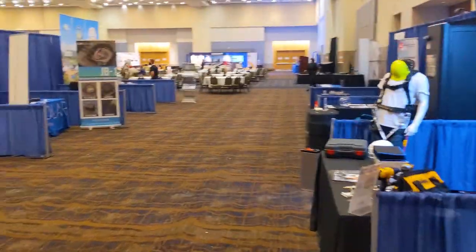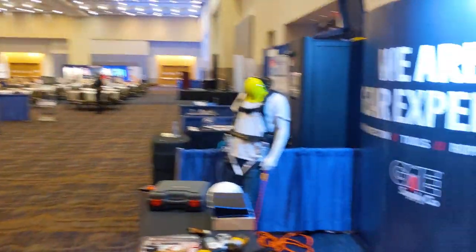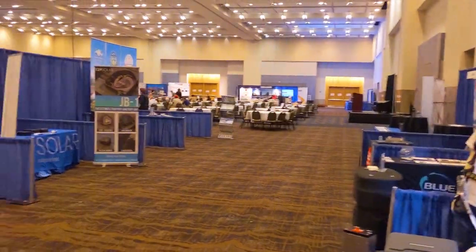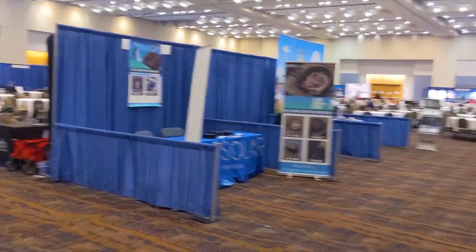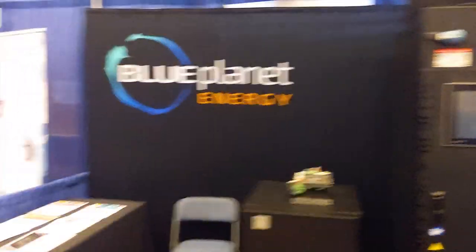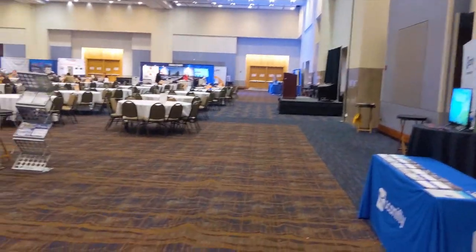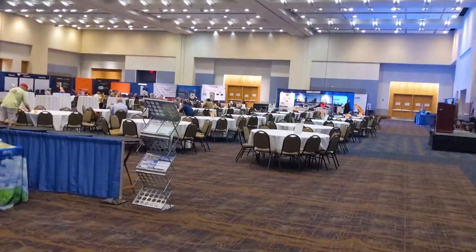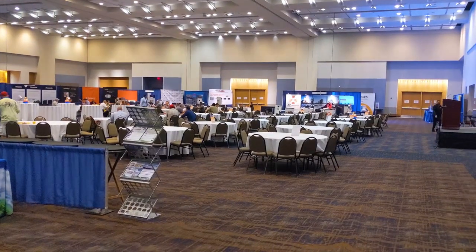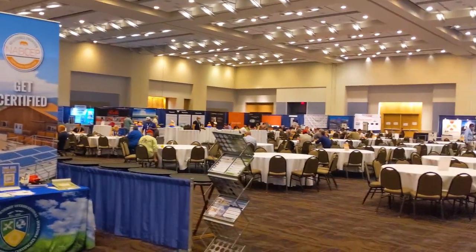It's the last day of the NABCEP conference and everybody's just getting breakfast — things haven't really cranked up yet. If you ever get to go to a NABCEP, it's a lot more educational than a typical Solar Power International or Intersolar. You still have exhibitors, batteries, racking, and inverters, but you also have classes on things like NEC code updates.